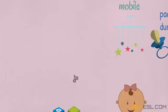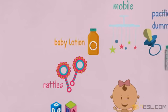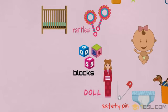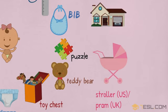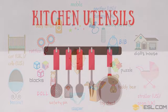Blocks. Rattles. Baby lotion. Cot in the UK, crib in the US. Bassinet. Stroller in the US, pram in the UK. Doll's house. Kitchen utensils.